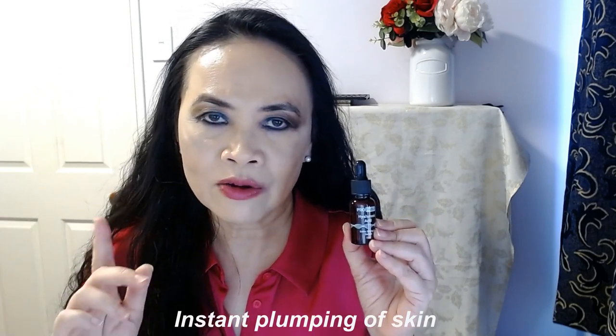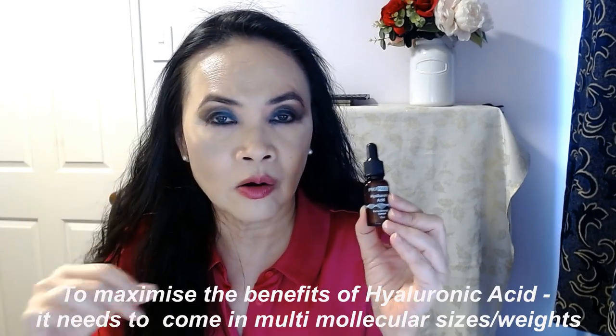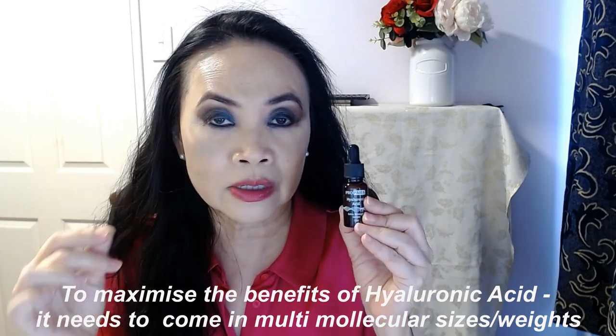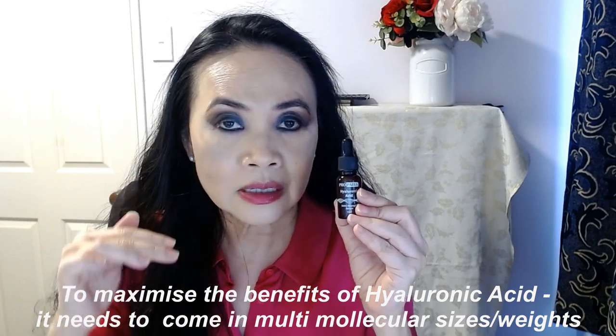The thing with hyaluronic acid is it needs to come in different molecular sizes or molecular weights, so that some of the hyaluronic acid molecules can travel deep down into your skin, some can be at the surface, and some can be in the middle layers. Our skin consists of five layers, so what you want is different sizes of molecules — different molecular weights. With this product, it has the right combination of molecular weights, which makes it a brilliant product.